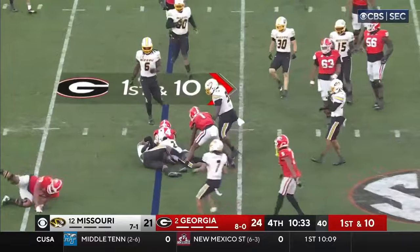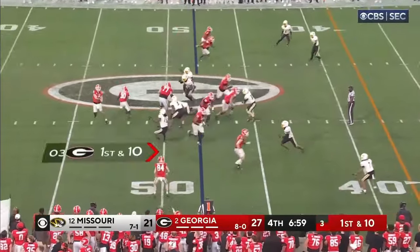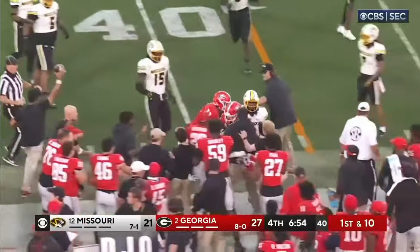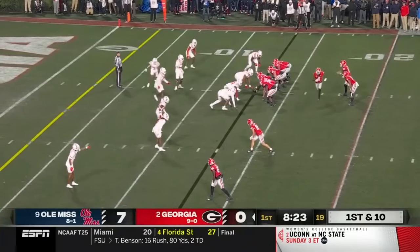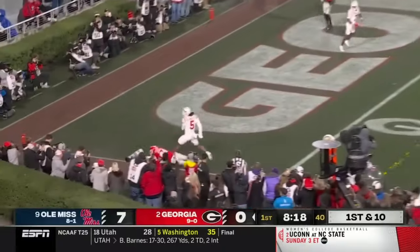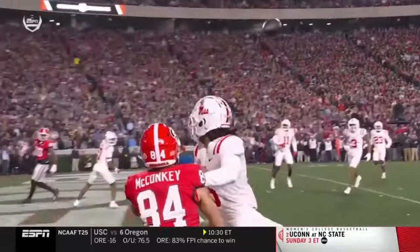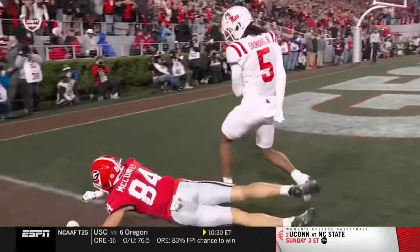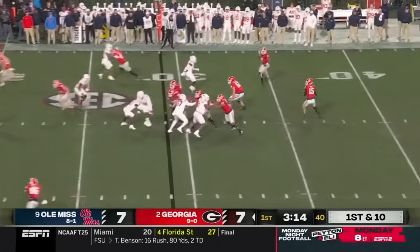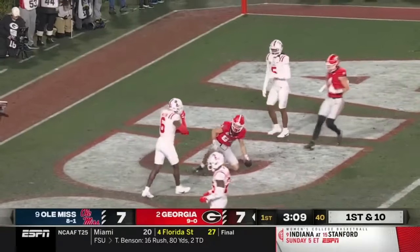McConkie on a quick screen. Blitz comes, quick throw. McConkie catch inside the 45 and pushed out of bounds. Pump fake by Beck, he's looking for the end zone, fires to McConkie — incomplete. Beck off the play fake, right down the seam. Caught for a touchdown by McConkie.